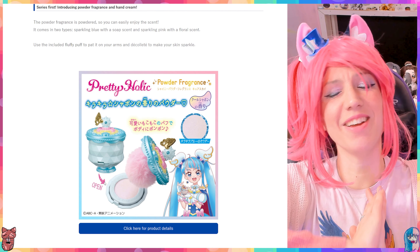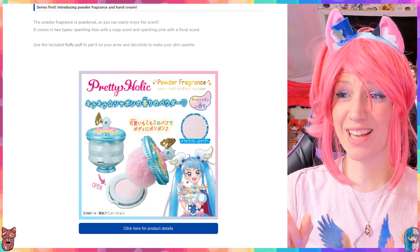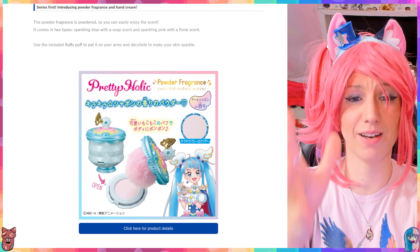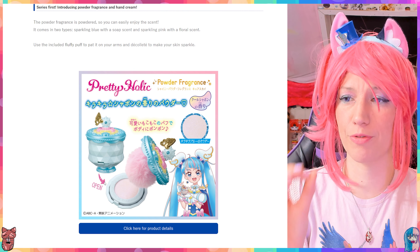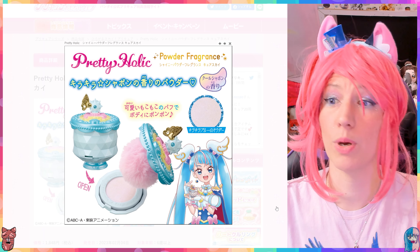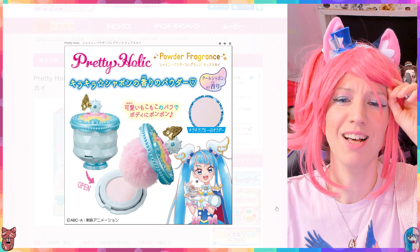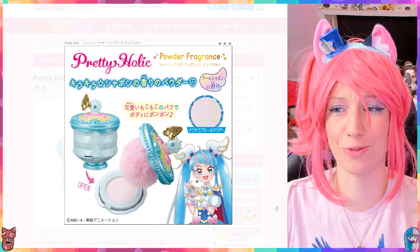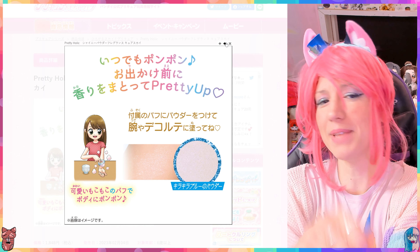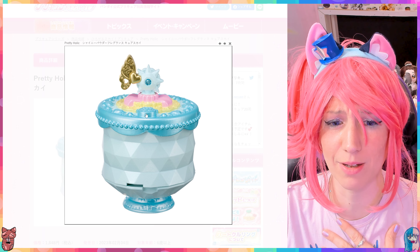In bold letters they're saying series first: introducing powder fragrance and hand cream. Yes, these are a first because in the other Pretty Holic lines these items were not there. This is the item I'm most excited about — oh my gosh, these powder fragrance puffy things, I need them, they are so pretty. However, they are currently not for sale internationally on Amazon Japan — both the pink one and the blue one for Sky and Prism aren't available, and I really need them. Look at how pretty it is — you can just dab dab dab on your skin.